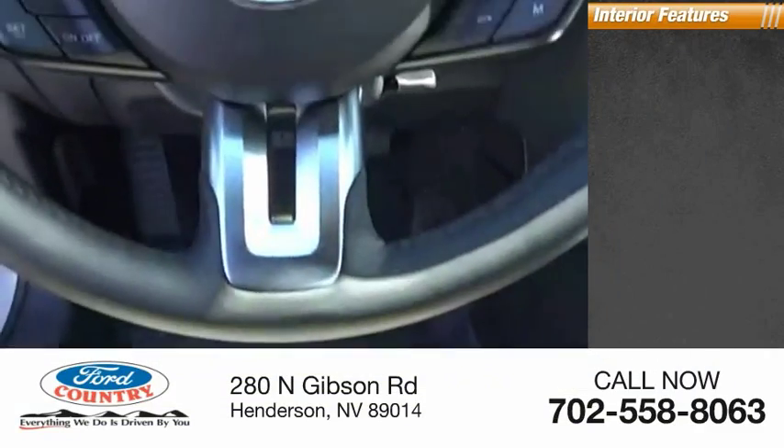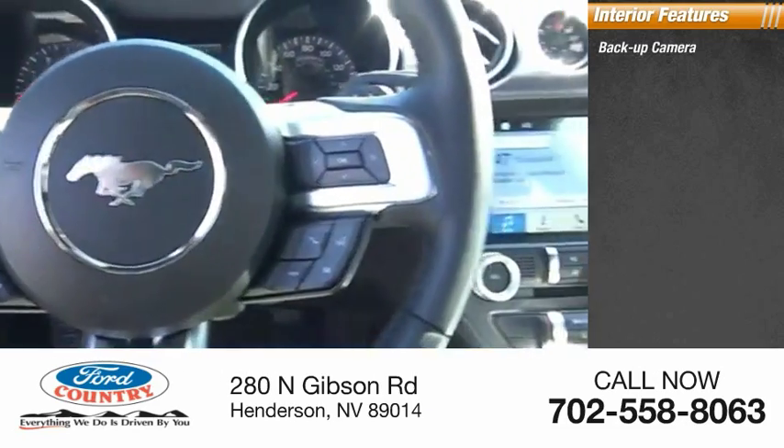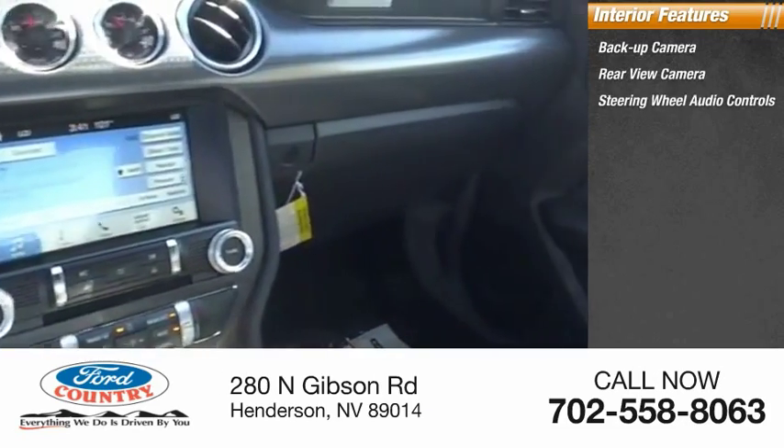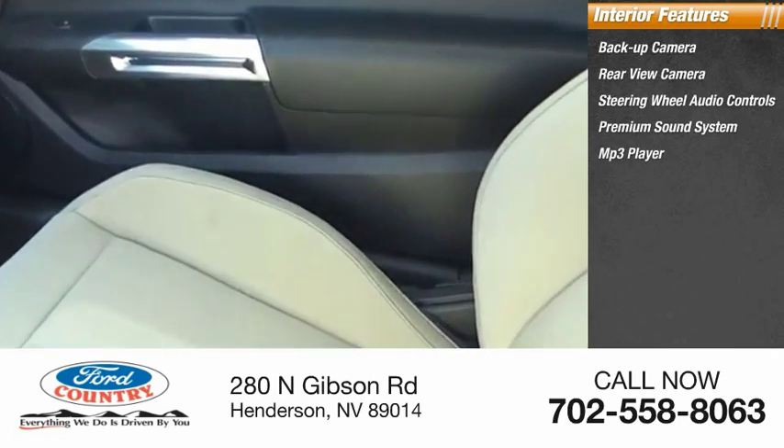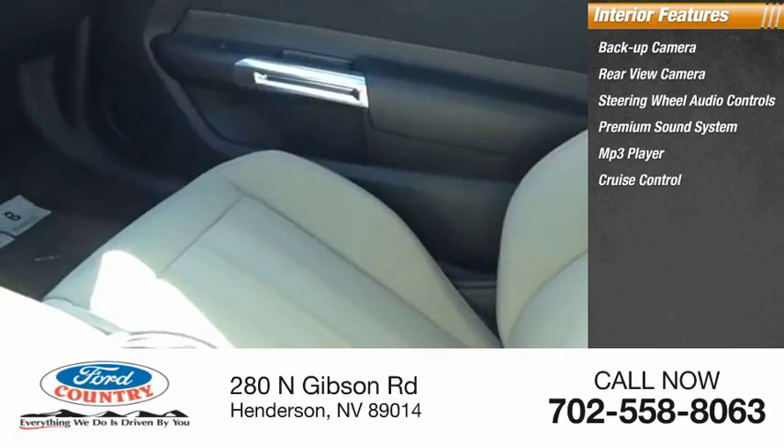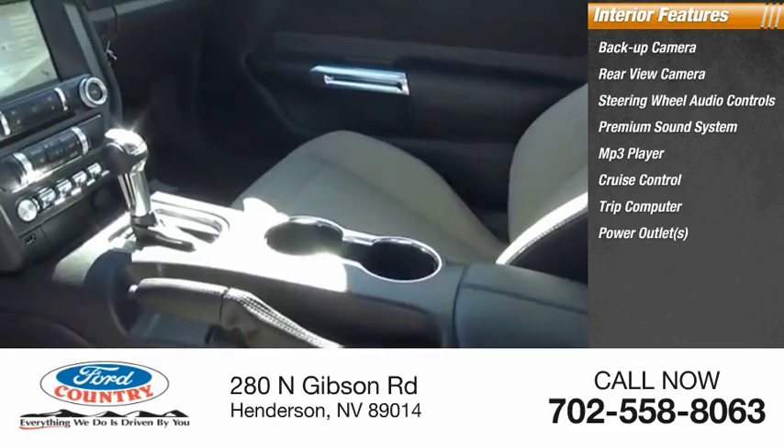Inside you'll find backup camera, rear view camera, steering wheel audio controls, premium sound system, MP3 player, cruise control, trip computer, power outlets, power door locks, power windows.